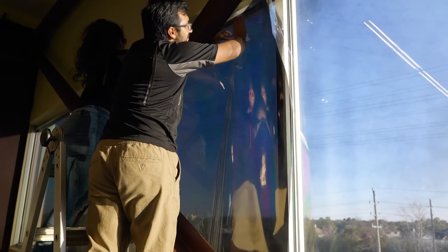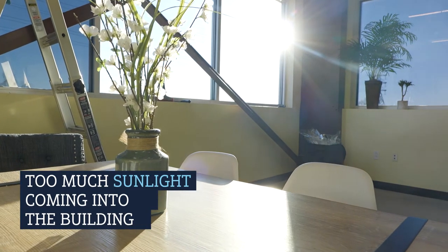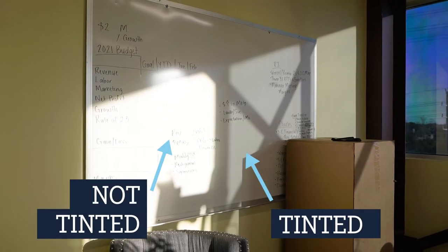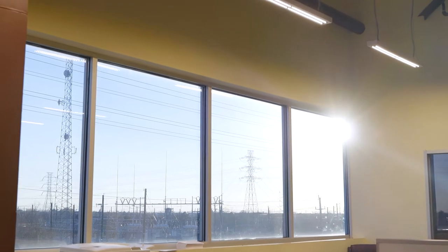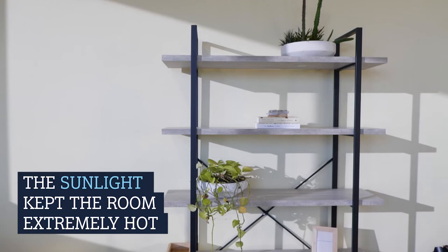On this project we were called because the clients were having two major issues. During the daytime, especially in the summertime where it doesn't get dark until 8 or 8:30, there was so much sunlight that it was hard to see projector screens, TV screens, and computer monitors throughout the entire day. On top of that, the harsh sunlight and glare made the rooms extremely hot, so even with the AC on all day, the room could never get cool because the sun would overpower the AC units.